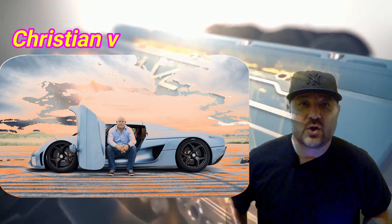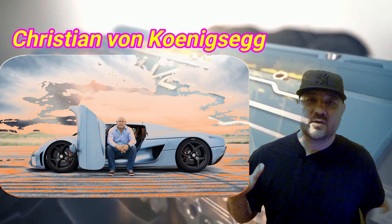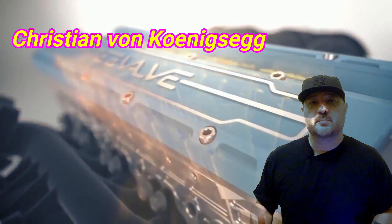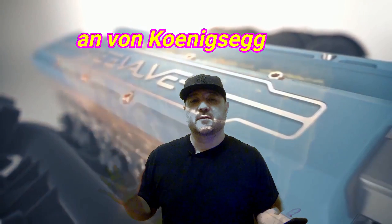Hello and welcome back to the channel. I am fascinated by new technology and things coming down the pipeline of the automotive industry and other industries also. But the one thing that perked up my interest was someone who has made a name for himself in the hypercar world — Christian Koenigsegg. He has a sister company and they're developing a new technology called a camless engine.